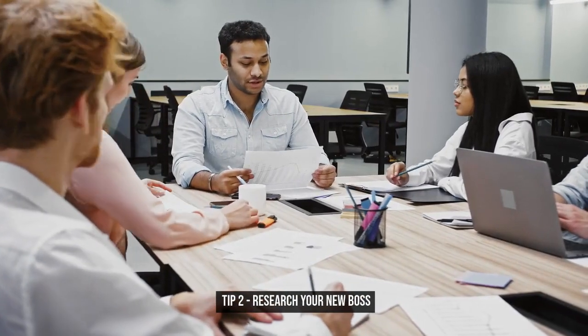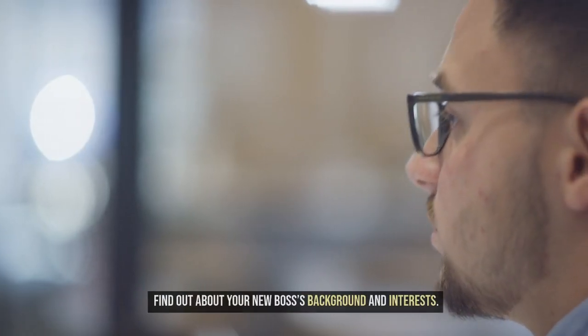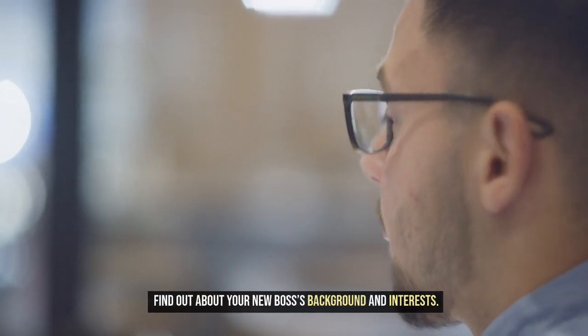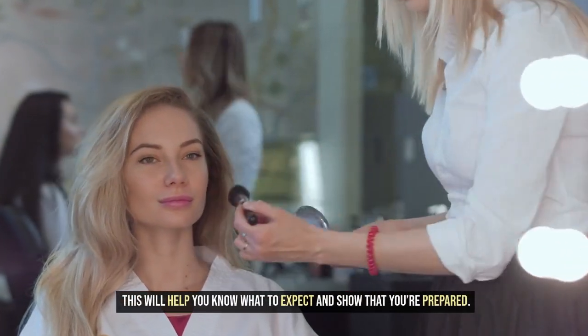Tip 2: Research your new boss. Next, do a little research. Find out about your new boss's background and interests. You could chat with your colleagues to gain some insights. This will help you know what to expect and show that you're prepared.